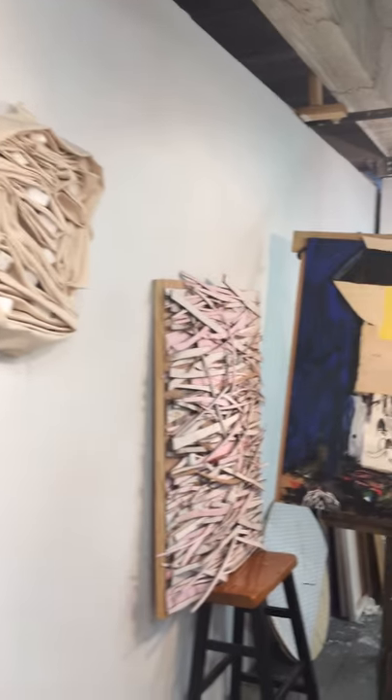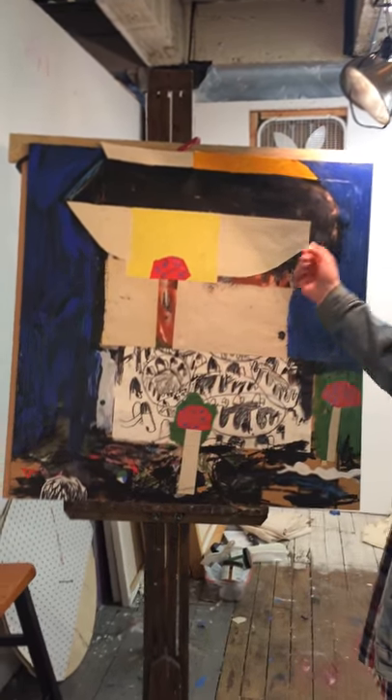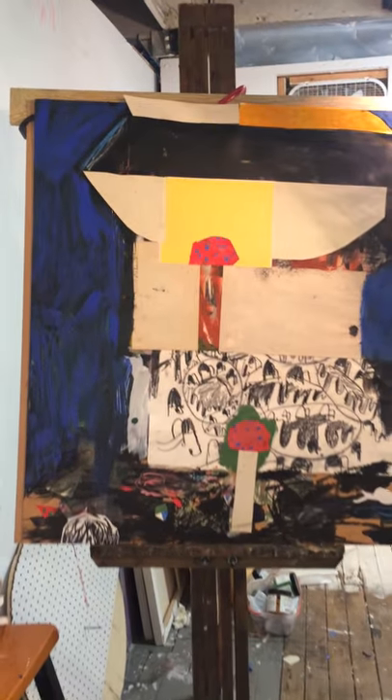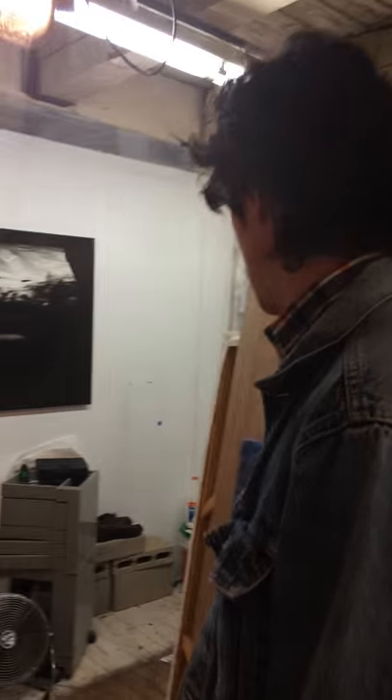We have some sculptural pieces. This is a painting, drawing, collage that I really like.